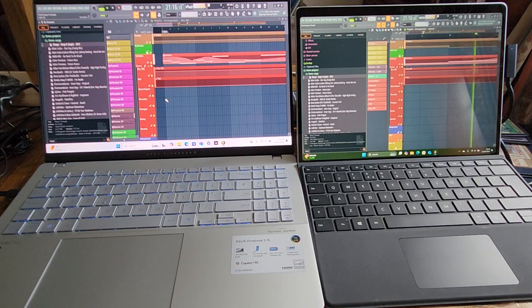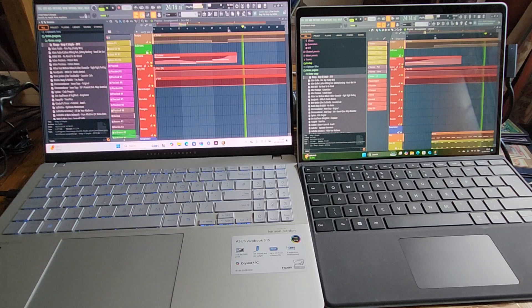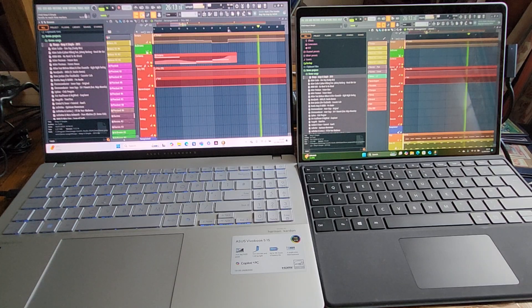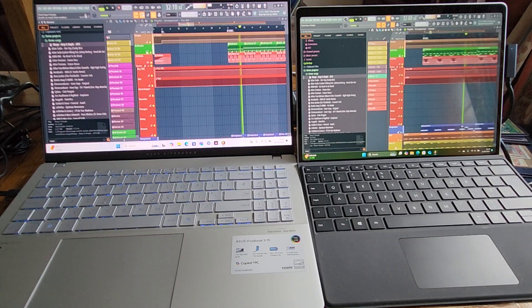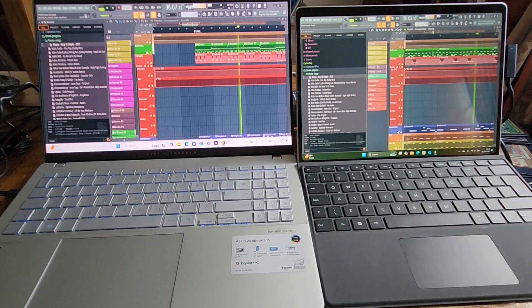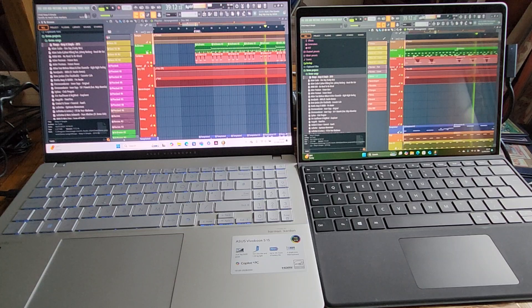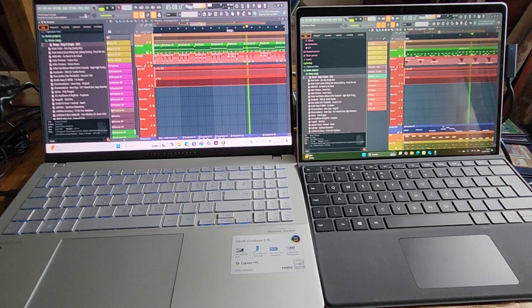We're getting into the faster section now. We're looking at 22% versus 21%, still even Stevens. Now 26% versus 26%, 27% versus 27%, 28% versus 27%. Very interesting — still essentially even Stevens. I think it's because the part of the Snapdragon X chip that does the emulation is probably exactly the same as far as these two machines are concerned, so they should be running pretty much even Stevens.